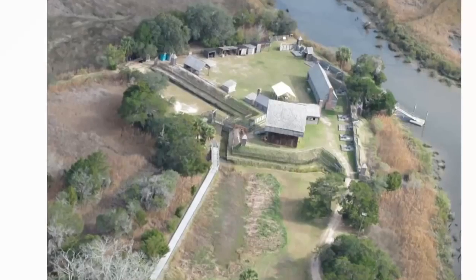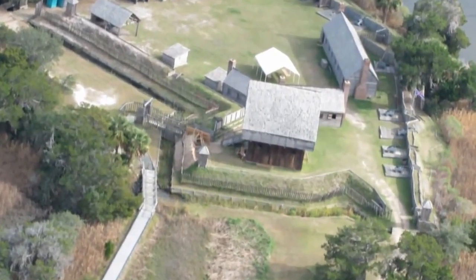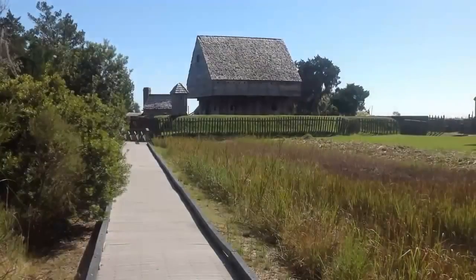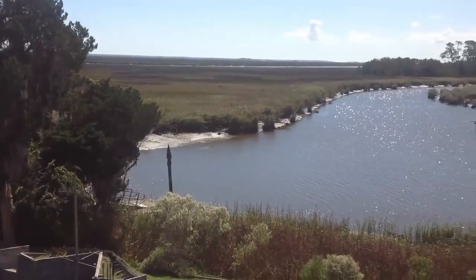This site features a full, authentic reconstruction of the fort as it existed in the 1720s. Its main defensive structure is the fort's blockhouse, which also offers visitors a commanding view of the majestic marshes and creeks that make up this section of the Altamaha Delta.